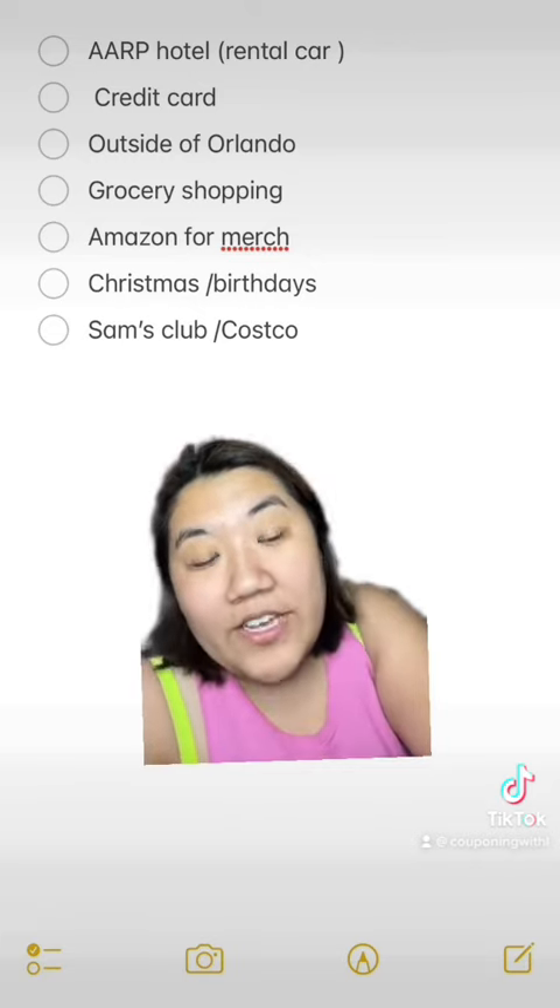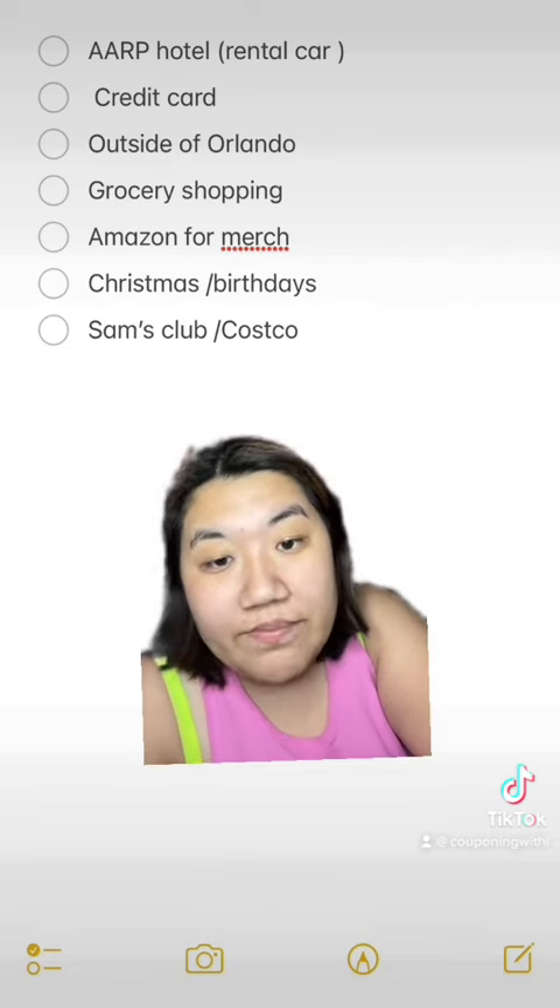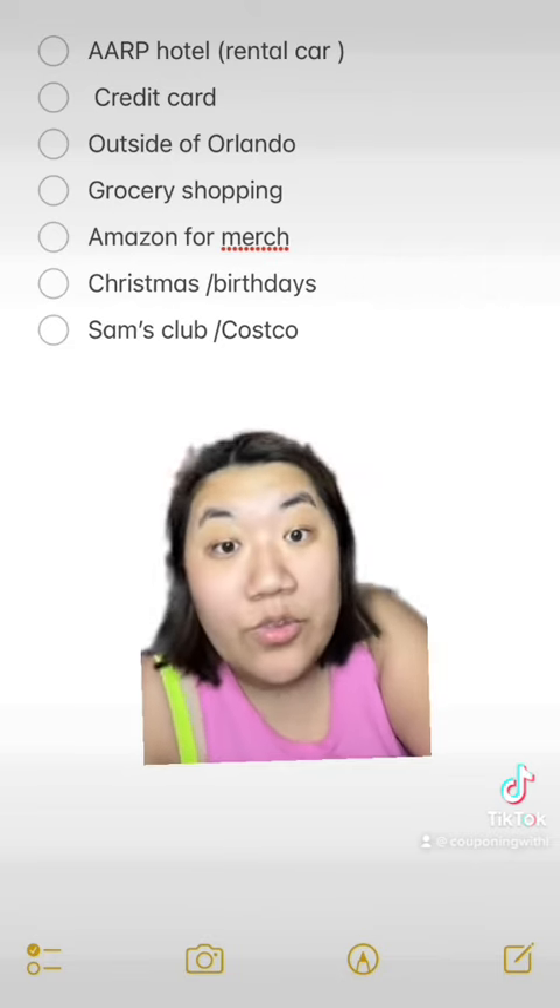Because I have those memberships, I was also able to save money when I had to fill up the tank when we returned the rental car.